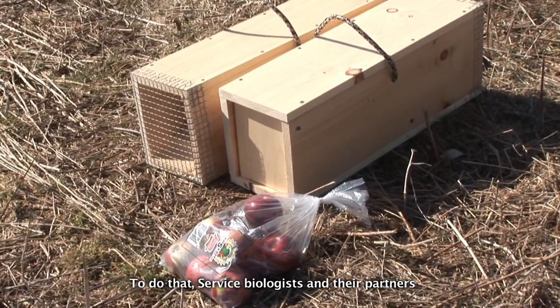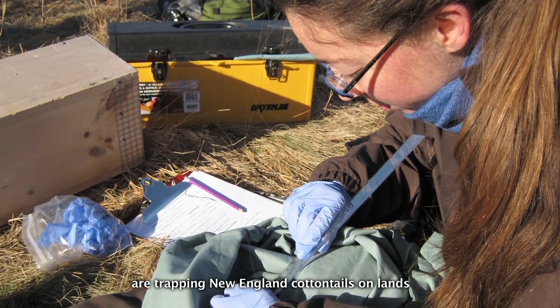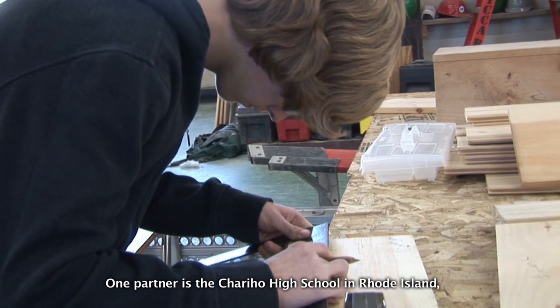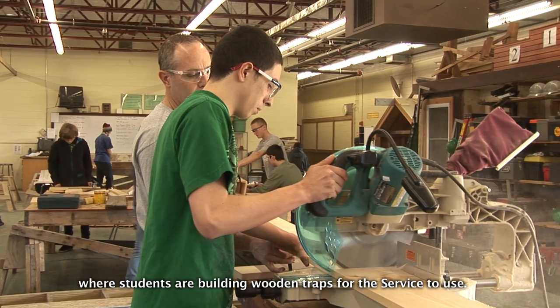To do that, service biologists and their partners are trapping New England cottontails on lands where they believe populations have persisted. One partner is the Cherahoe High School in Rhode Island, where students are building wooden traps for the service to use.